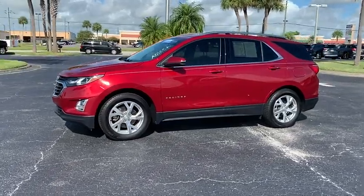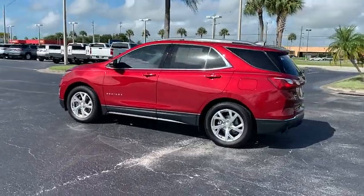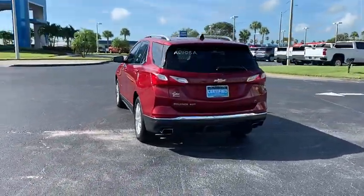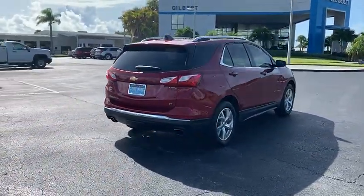Looking for the right vehicle? Check out the 2018 Equinox. Fuel efficiency, safety, and value equals the Chevy Equinox. This vehicle has less than 35,000 miles.